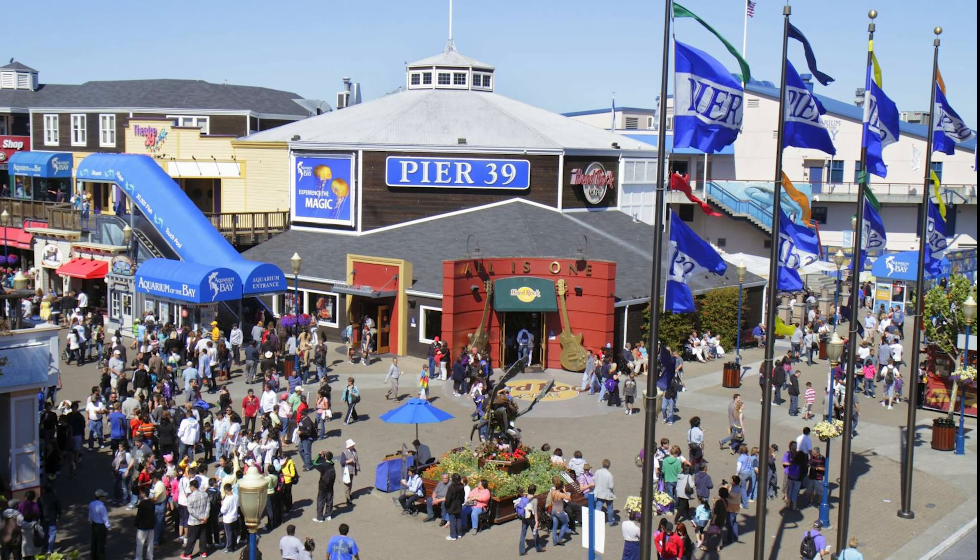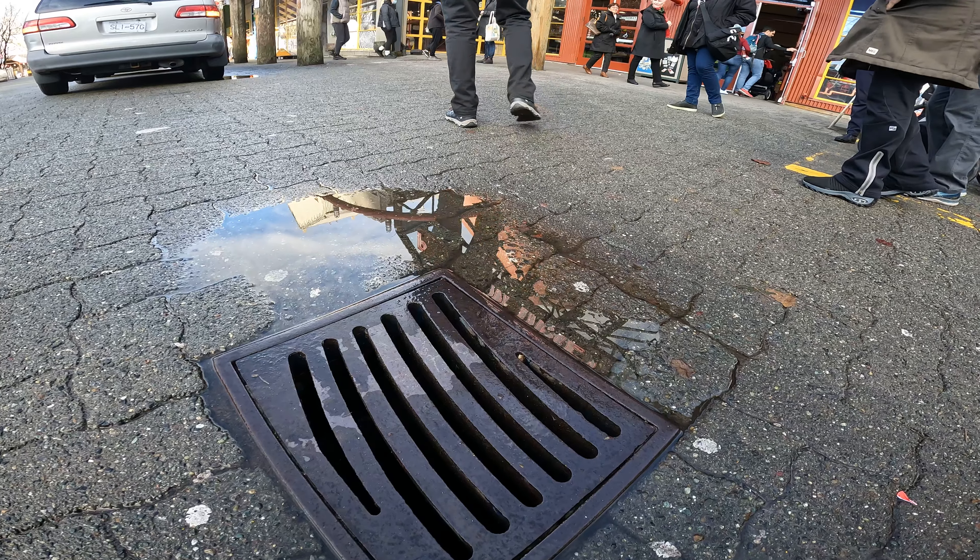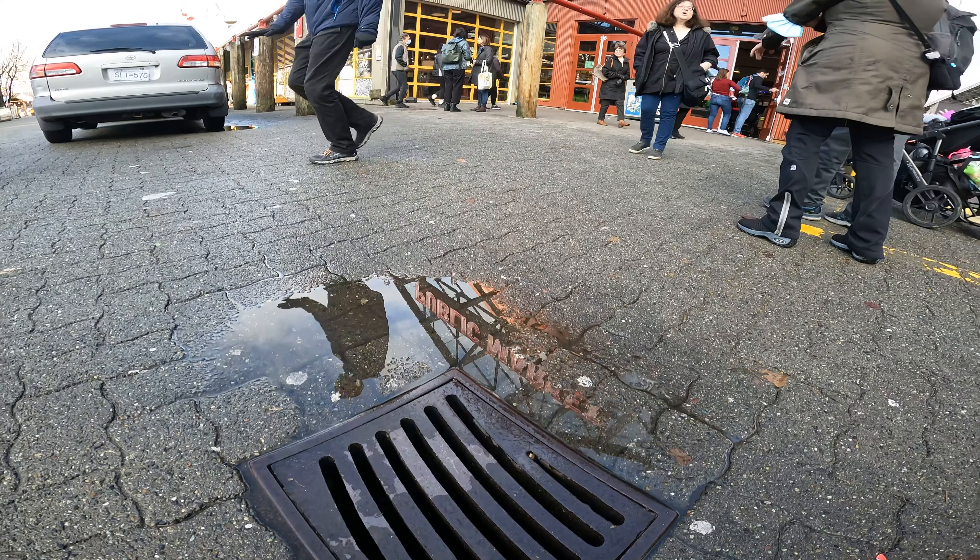This reminds me of San Francisco Pier 39, but we're heading to the Public Market which is the main attraction here in Granville.